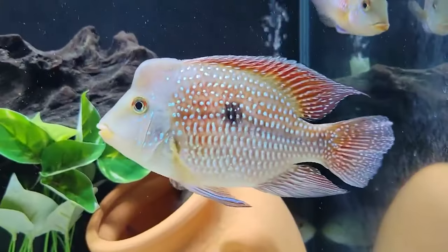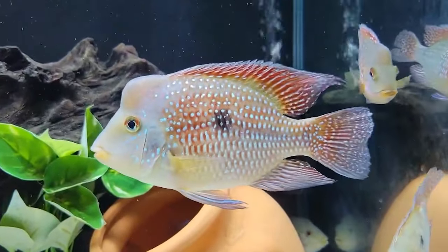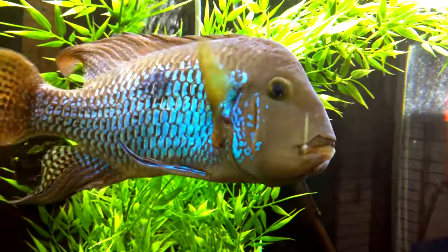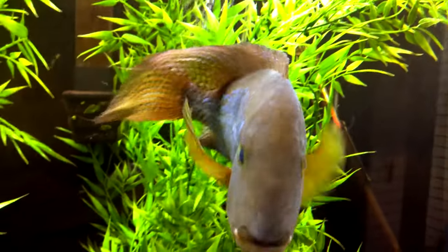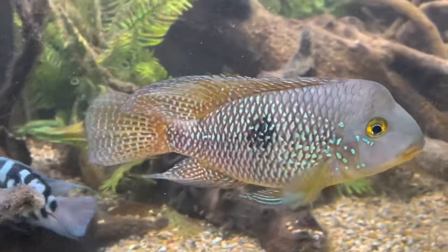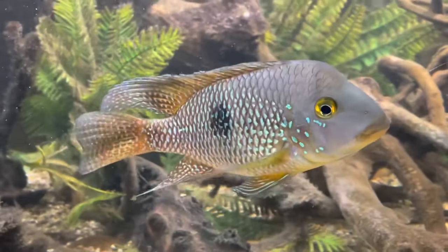Number 35: Pearl Cichlid. The Pearl Cichlid is an iridescent beauty. They get pretty big too, reaching up to 11 inches fully grown. They are usually fine for beginners, although they can get a bit testy with other tankmates. You'll need a 40-gallon tank or more to create an ideal living space for these fish.